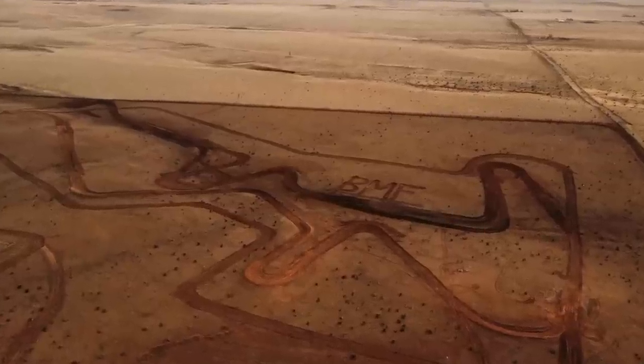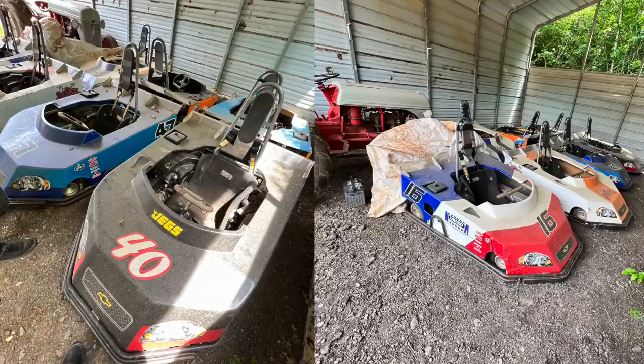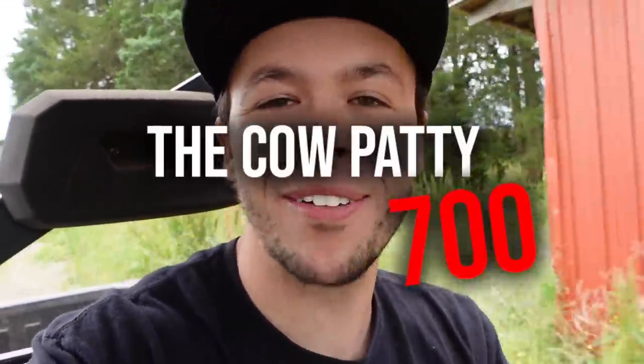We're at the ranch today with Sunny, who makes insane motocross tracks. You guys remember the Dale Junior go-kart find? Everything's all prepped and ready to race. Our first race coming up is the Cow Patty 700.